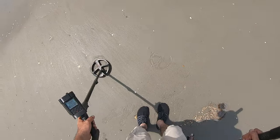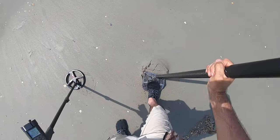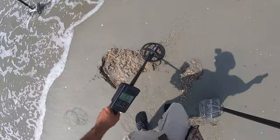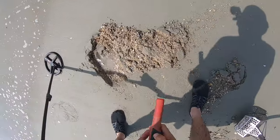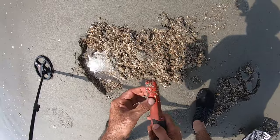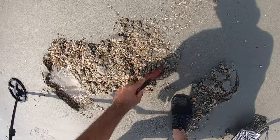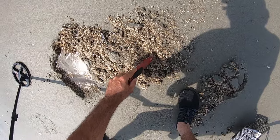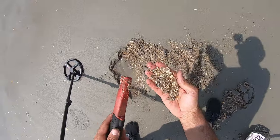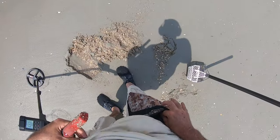I got my first target right here, ringing all in the 60s. It's a bit shallow, so probably nothing special. Oh, what's it gotta be? It's a little rivet — that's what it is, a little rivet.